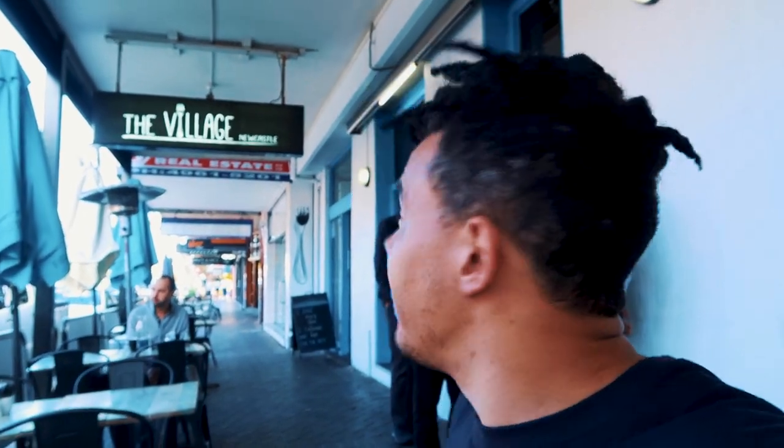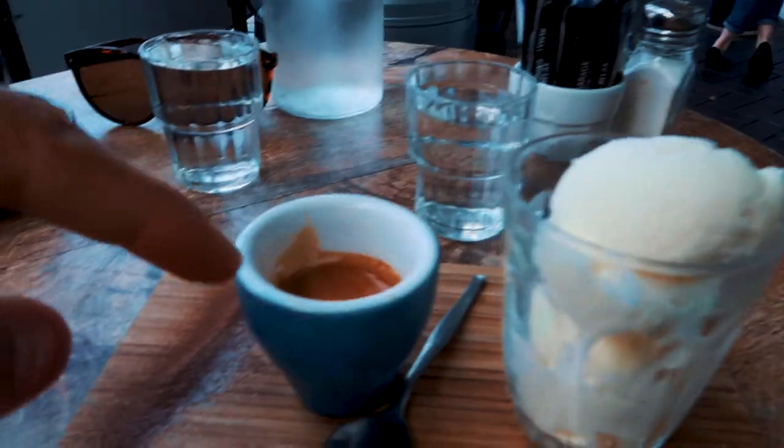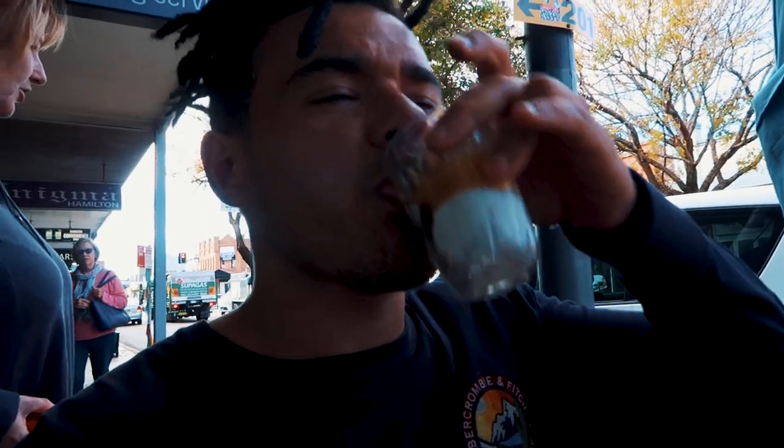Apparently the coffee here rivals Melbourne's, which calls itself the coffee capital of Australia — so there's a bit of competition. We asked a local for the best place and were sent to a cafe called The Village. I've gone for a coffee I've never heard of called an affogato — it's got ice cream in it, chocolate, and other stuff. You tip the coffee over the ice cream and sprinkle the chocolate on. It's strong, but very good.